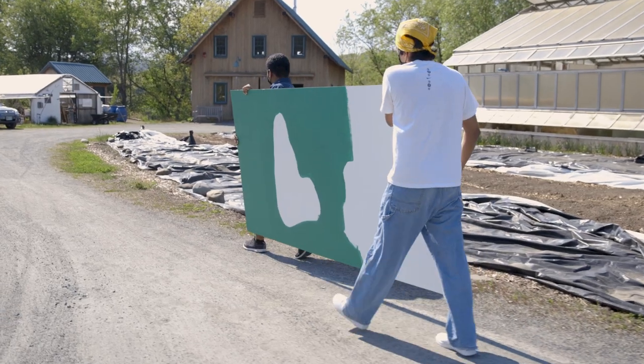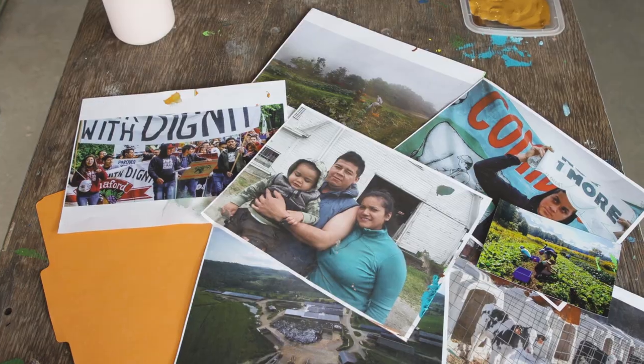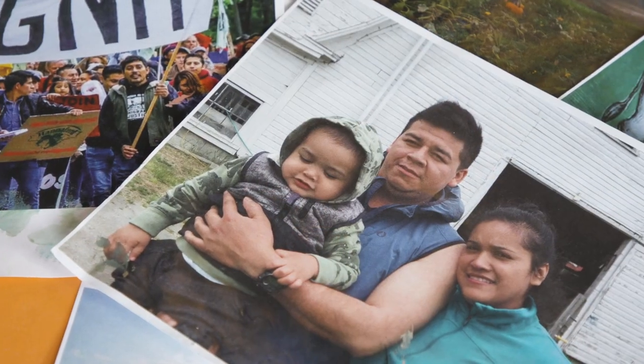This class is LATS 37, Migrant Lives and Labor in the Upper Valley. It's basically looking at dairy farming and the migrant farm workers who work in this industry, and just getting that in-depth view at what daily life and work is for them.